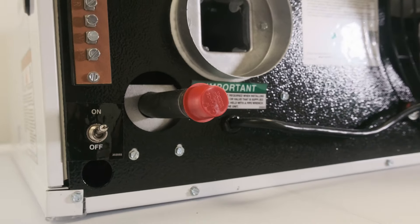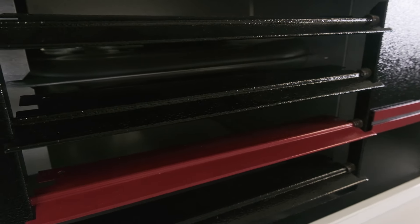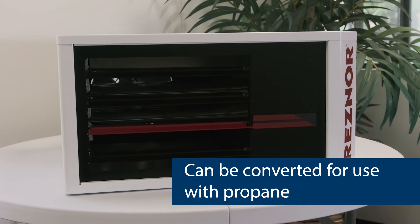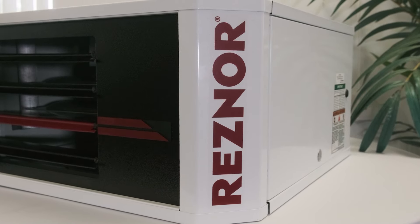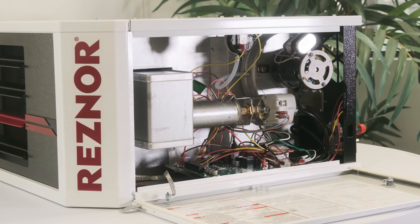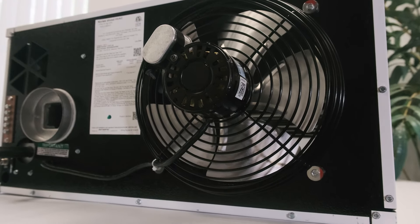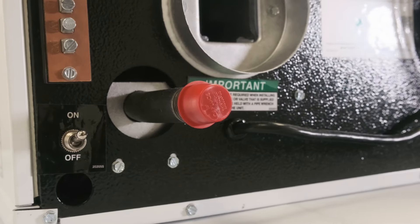For those seeking a robust and efficient gas heating option, the Reznor UDXC Series delivers. With a durable T-Core II heat exchanger and the flexibility to adapt to both clean and dirty environments, it provides consistent warmth with minimal maintenance. Designed for quiet operation and easy service, the UDXC is ideal for spaces from workshops to industrial manufacturing, ensuring reliability and long-lasting performance.